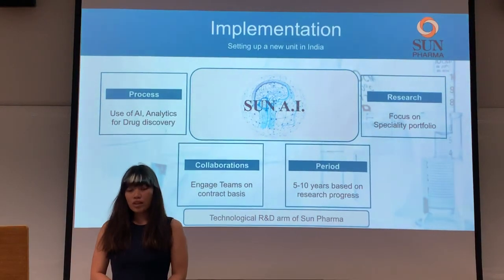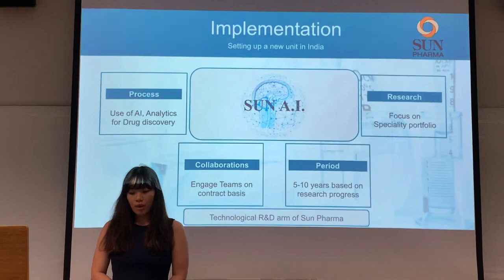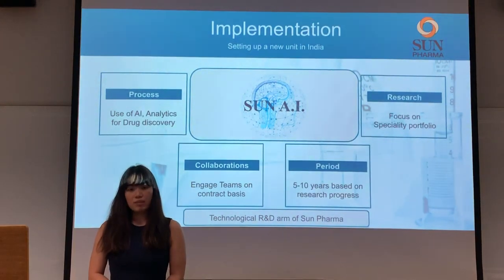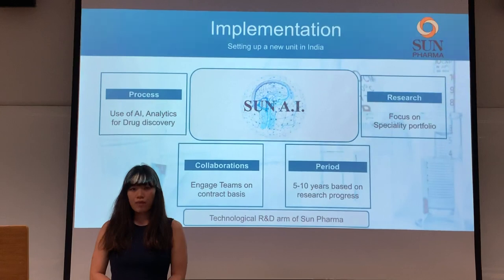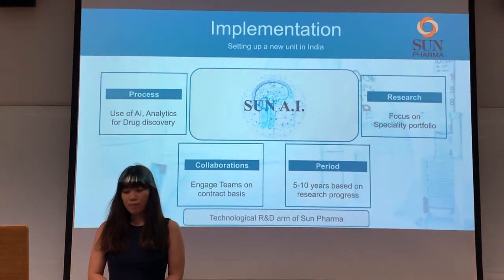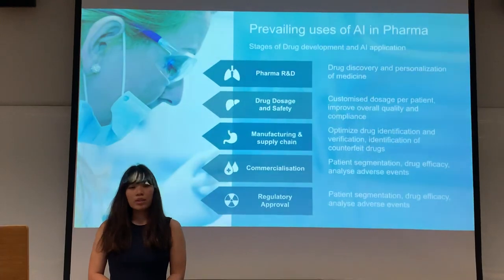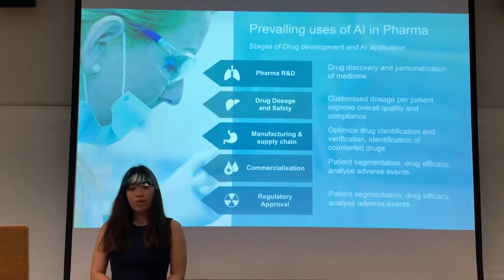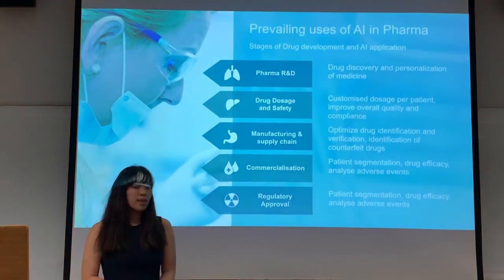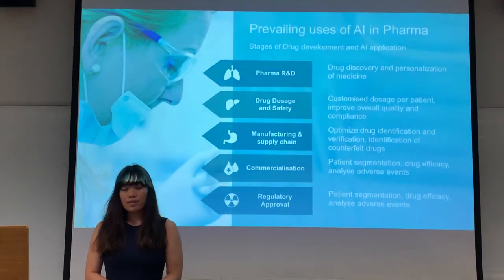In our implementation, we want to set up a new unit in Sun Pharma known as SunAI. SunAI will be the technological R&D arm of Sun Pharma, making use of AI and analytics for the drug discovery process. The collaboration will engage teams on a contract basis to work in SunAI for a period of 5 to 10 years depending on the research project. The research will focus mainly on Sun Pharma's specialty portfolio, as this has proven to give higher margins. Sun Pharma should look into prevailing uses of AI in pharma — from R&D all the way to commercialization and regulatory purposes — to identify key points where R&D processes can be improved.